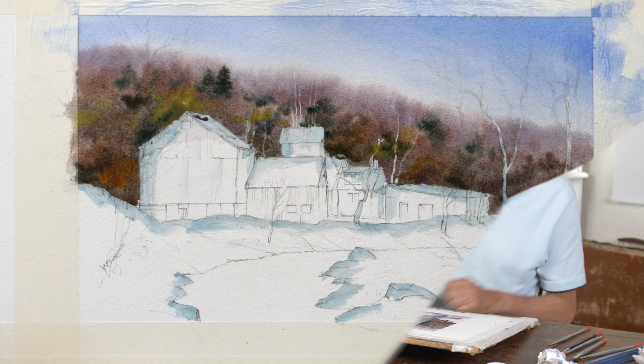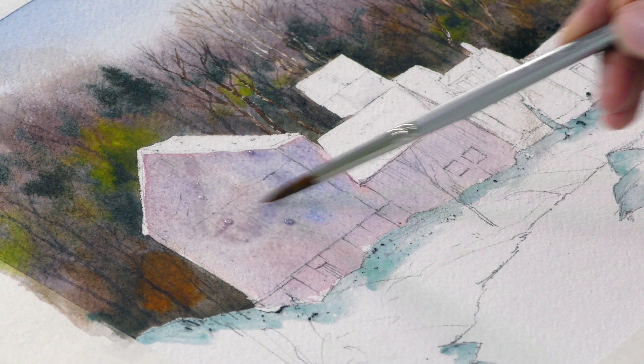A big thank you today to Cheryl, one of our members from New England. She sent me some marvellous photographs and I can't resist doing a painting from so many of them. And here's another one — a barn in New England in the snow, lovely subject.